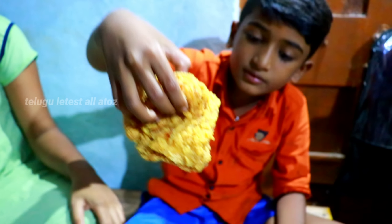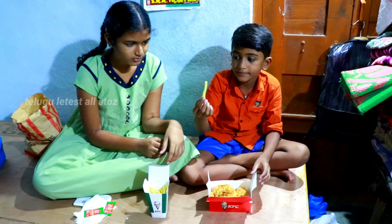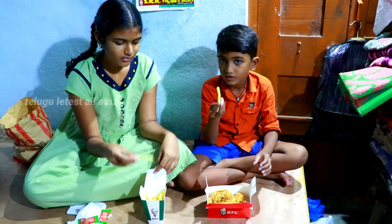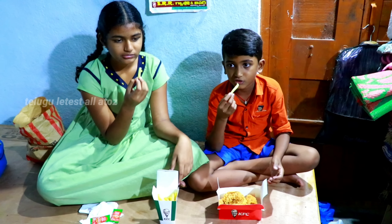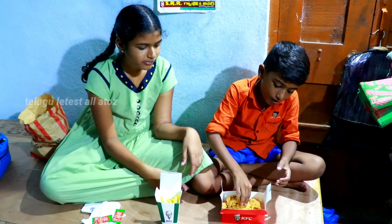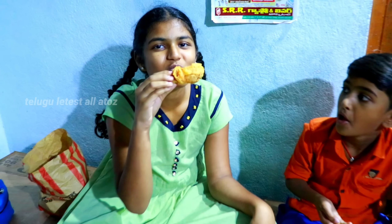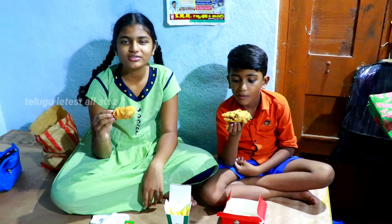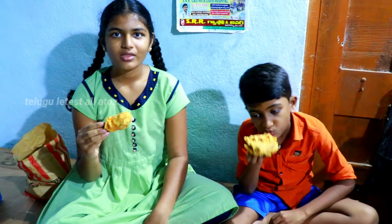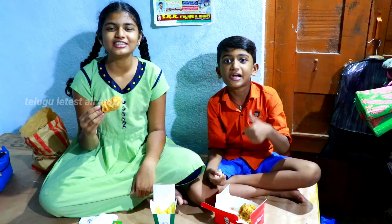Let's have some taste, let's add a bit, let's add some taste. This color is really good. How are you friends? You are the first time KFC chicken. How are you? Let's try it too. Please like and share and comment.